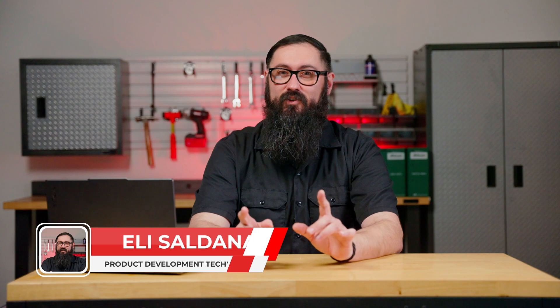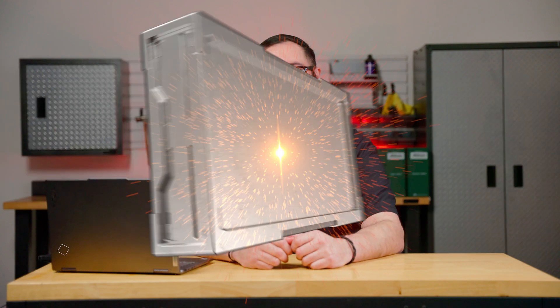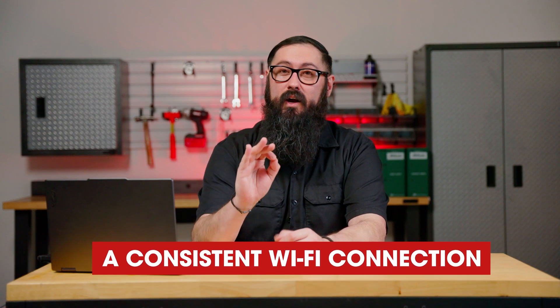I'm Eli and today's video covers everything you need to know about accessing the FCA secure gateway with ANOVA tools. Before accessing the FCA secure gateway, here's what you're going to need to prepare: one, a compatible tool; two, an auto-auth account; and three, a consistent Wi-Fi connection.